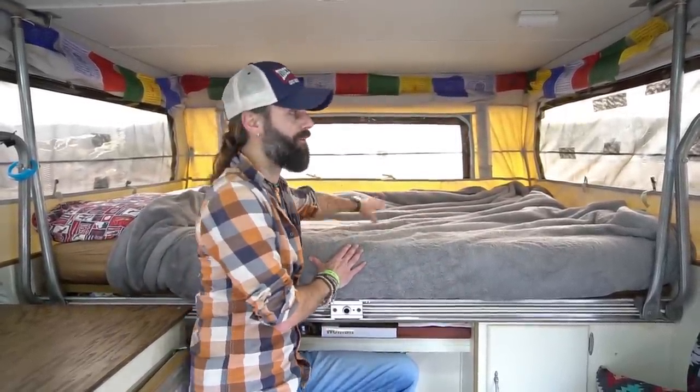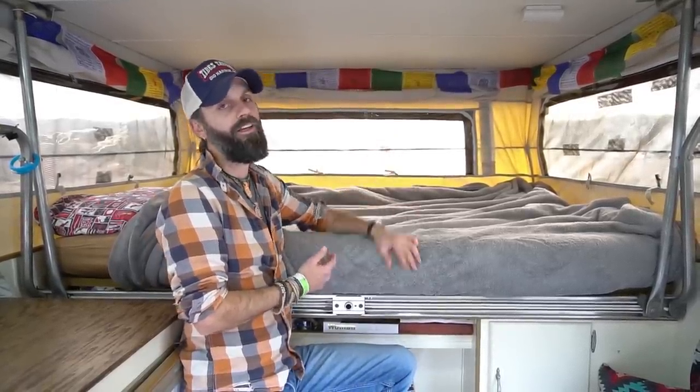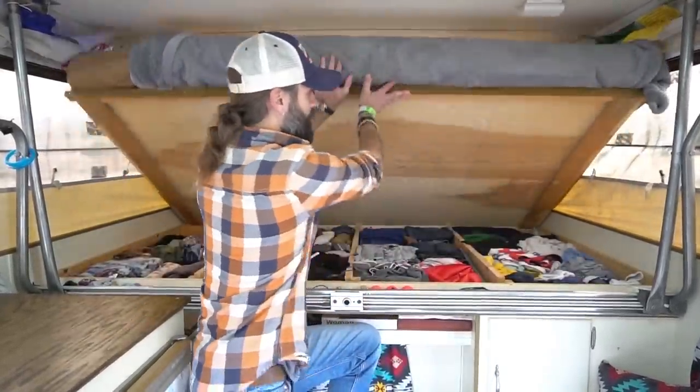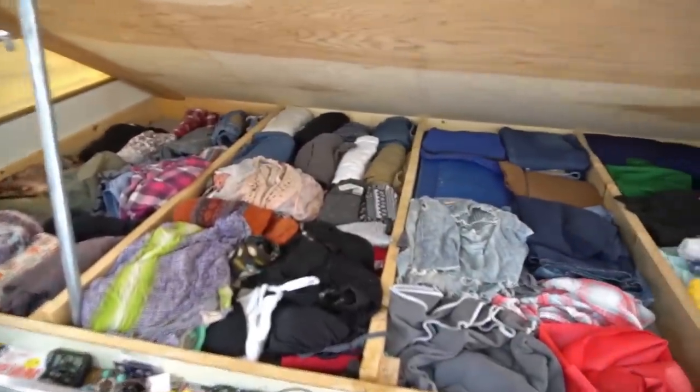Coming to the front of the camper, this is the overhang that goes over the cab of the truck — and this is our bed. Once the top pops up we have plenty of space to crawl up into it. It's not a huge space, but the best part is all the windows and vents. In warm weather when we can leave the vents open, it's just incredible to go to sleep with a breeze. There's a lot of storage underneath the bed — this is essentially our closet. When we need something we just lift the bed and have access to all our clothes and anything else we need.